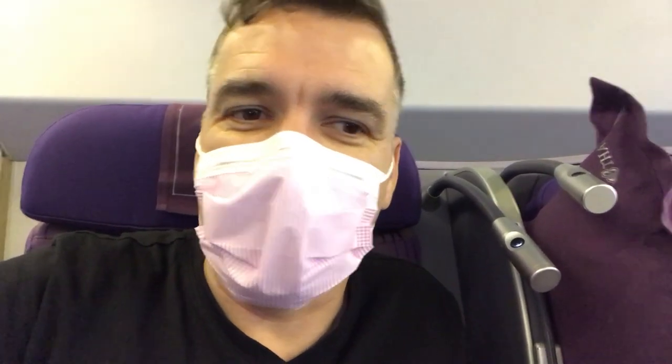The client doesn't want to wear a face mask, but she is slightly immunocompromised. We're going to wear one anyway, and hopefully we can give you an update a little bit later in the flight.